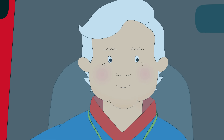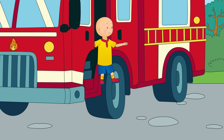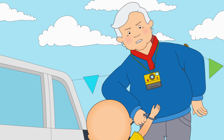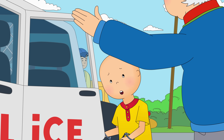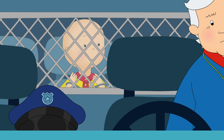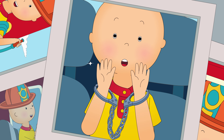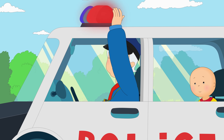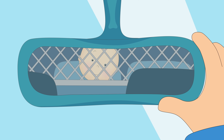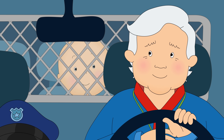That was awesome! Say, how about we try that police car next? You are under arrest, mister. Oh no, Grandpa! Where are you going to take me? We're going downtown. I've got some questions for you. Actually, I'm much too tired to arrest anybody today. Hop out, Caillou.